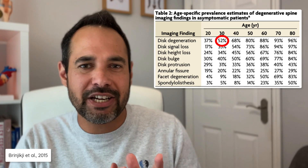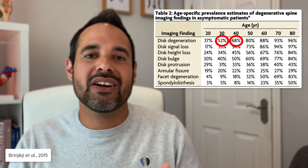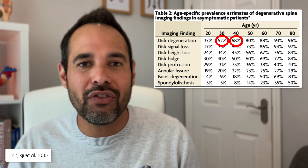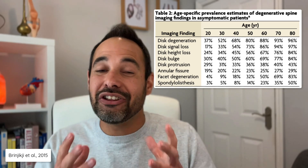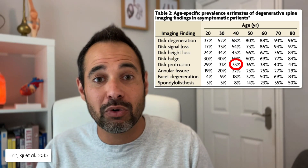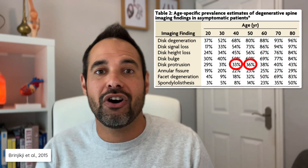Brynjigji et al. completed a series of research where they took asymptomatic patients and gave them an MRI scan of their lower back. Amazingly, they found that 52% of patients aged 30 and 68% of patients aged 40 had signs of disc degeneration on their MRI scan, even though they had no symptoms at all. They also highlighted that 33% of 40-year-olds and 36% of 50-year-olds had signs of disc protrusion on their MRI scan, even though once again they had no symptoms at all.